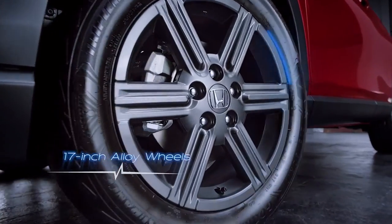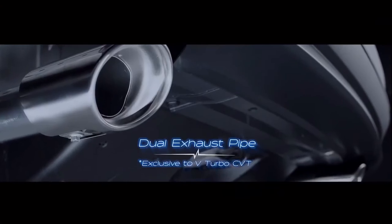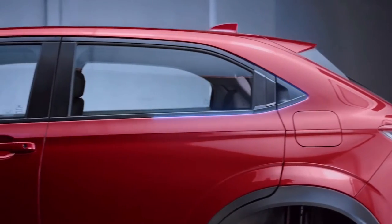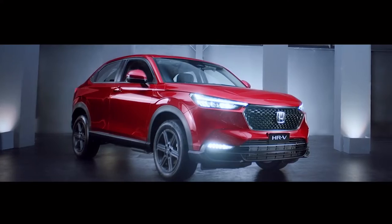The 17-inch alloy wheels provide a stronger character design. Dual exhaust pipe and a distinctive turbo emblem makes it clear that you've moved up. Taking the ultimate sportiness to another level with an eye-catching Ignite Red metallic exterior color.